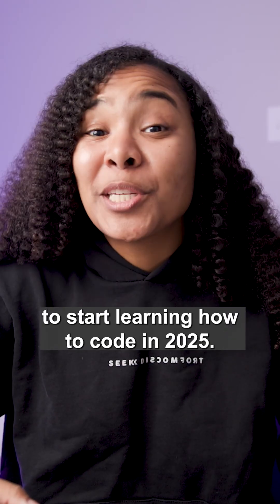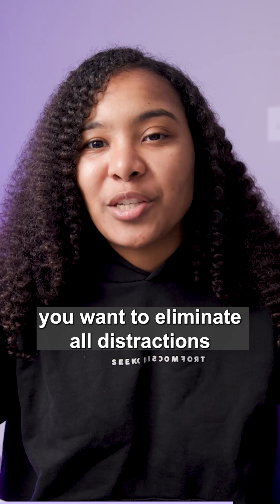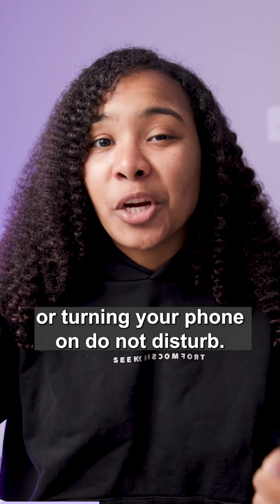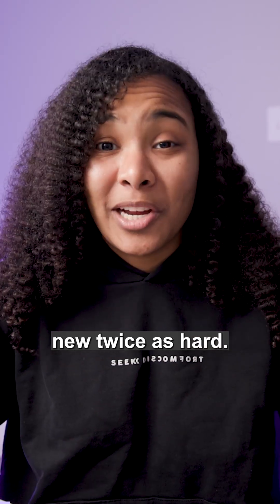Here are the five steps that you need to follow to start learning how to code in 2025. Step one: you want to eliminate all distractions that are present in your work environment. Whether that means working somewhere that's more quiet or turning your phone on do not disturb, distractions are the one thing that's going to make learning anything new twice as hard.